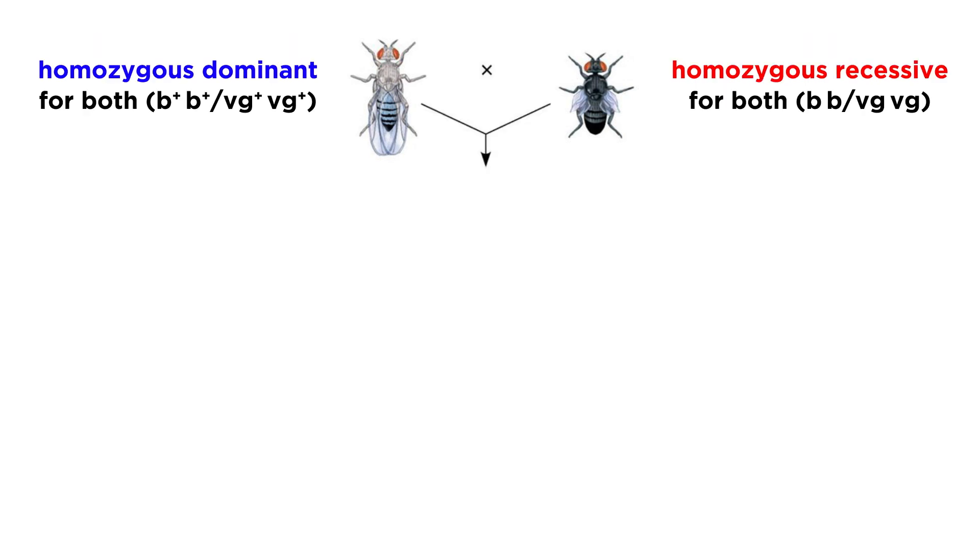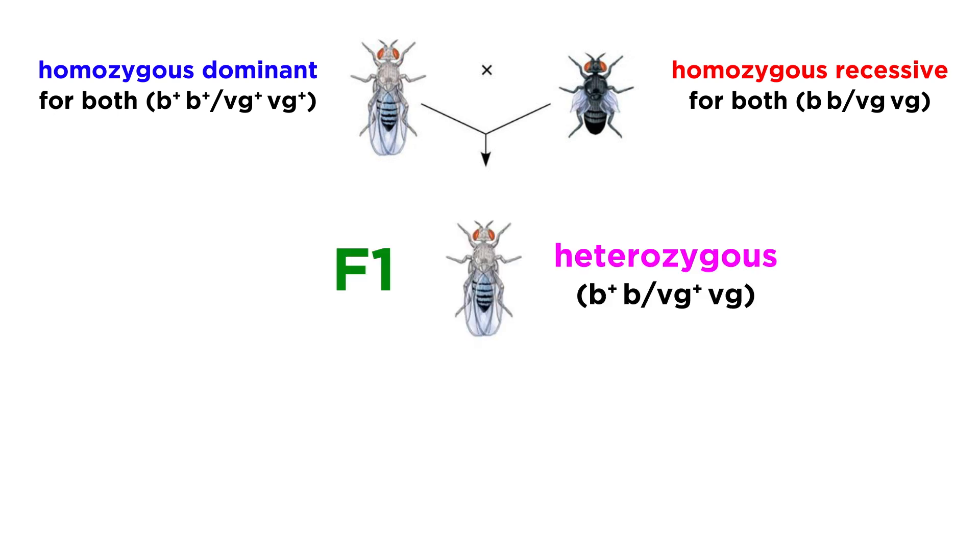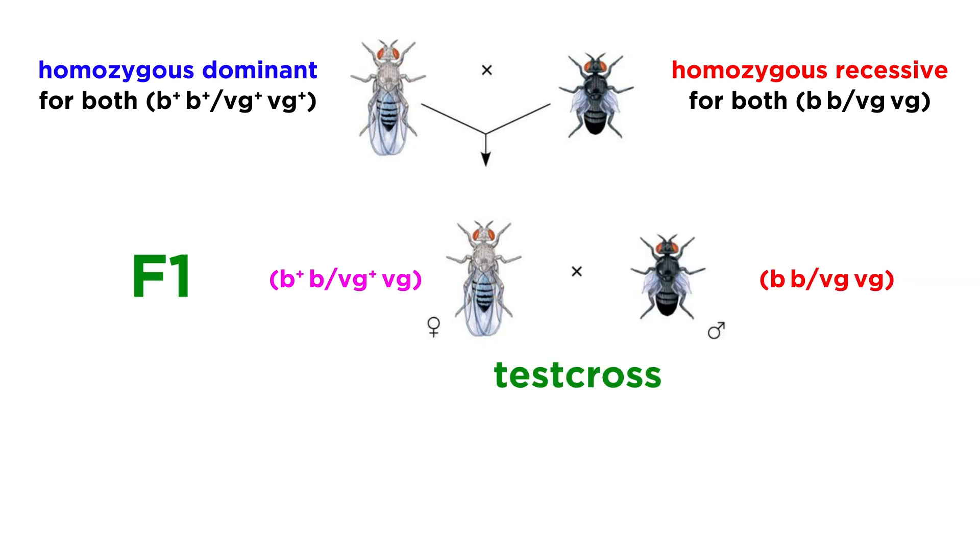Morgan took flies that were homozygous dominant for both traits and bred them with flies that were recessive for both traits. The F1 generation was, as expected, heterozygous for both, and thus displayed both dominant phenotypes — so all gray with normal wings. Then he bred females from the F1 generation with more homozygous recessive males to perform a test cross.